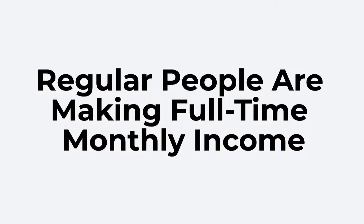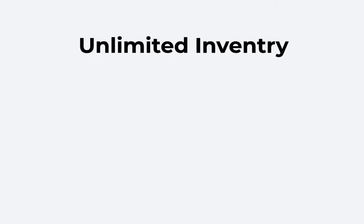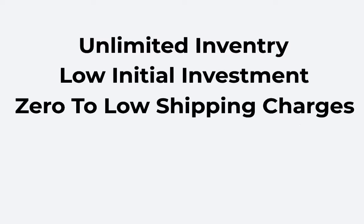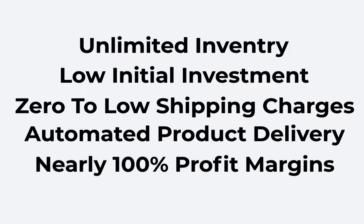Did you know regular people like you and I are making full-time monthly income selling t-shirts from their e-commerce store? Well, for starters, how does unlimited inventory, low to no initial investment, zero to low shipping charges, instant automated product delivery, and nearly 100% profit margin sound to you?